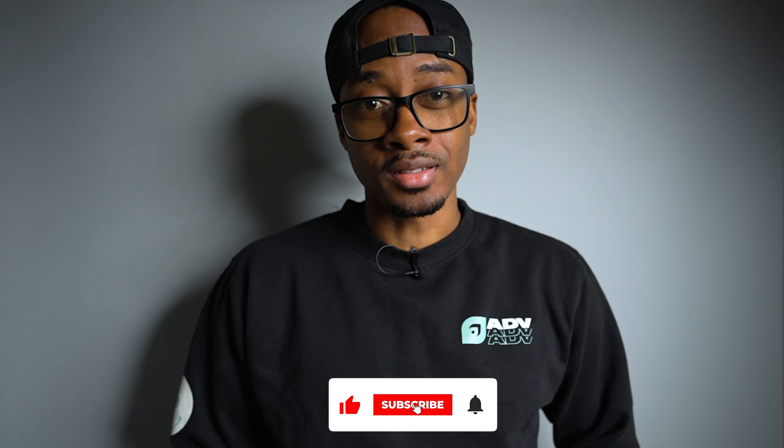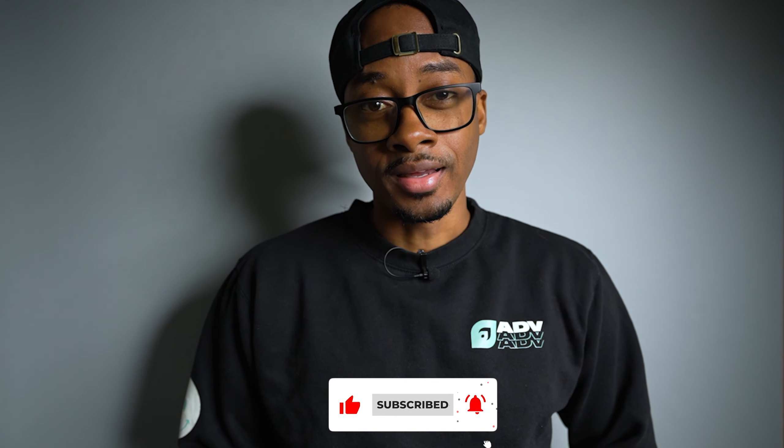That's it for the tour of my three YouTube sets in one room. I hope you enjoyed seeing my setup and got some inspiration for your own content creation space. Don't forget to like, subscribe, and hit the notification bell to stay updated on our latest videos. Until next time, peace.